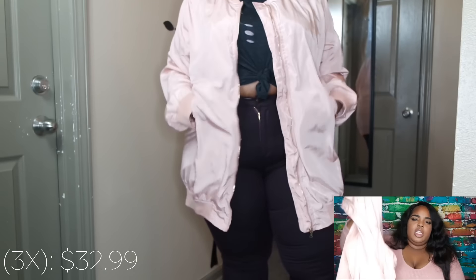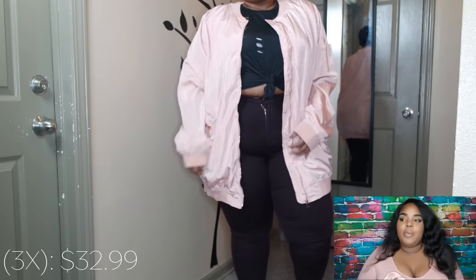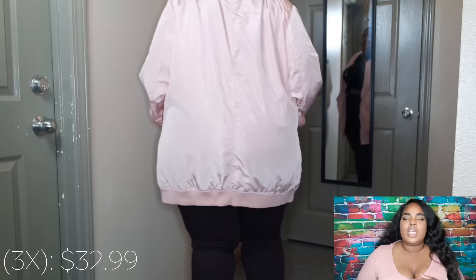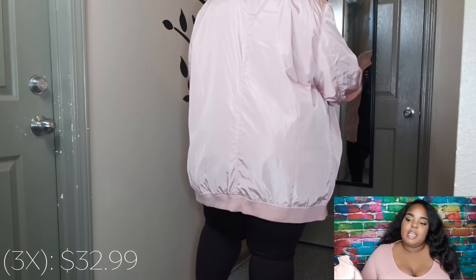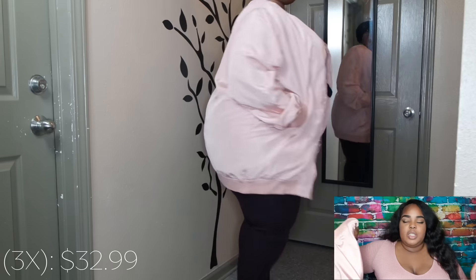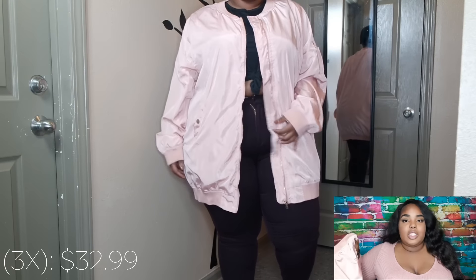The next thing is this oversized bomber jacket in pink. I'm thinking about wearing this for New Year's — I want to dress it up since it's so oversized and baggy, pairing it with some heels and something skimpy underneath to make it super sexy. Maybe thigh high boots or a two-piece set underneath. We'll see how it goes.